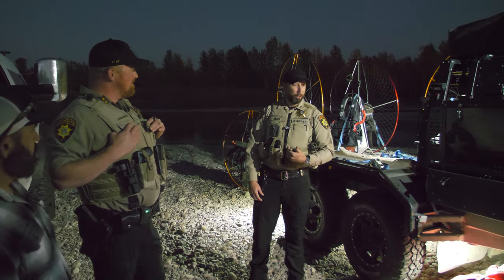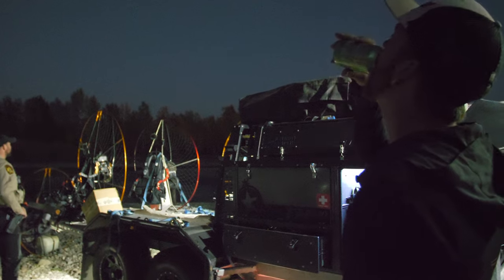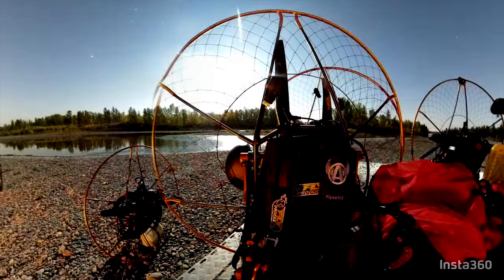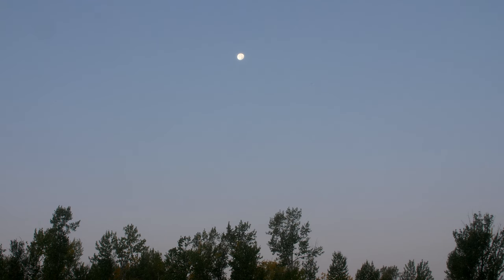Hey, what is this? Hey, I want to try. Can I rent one? Where do you get one of these? Do you have a license?